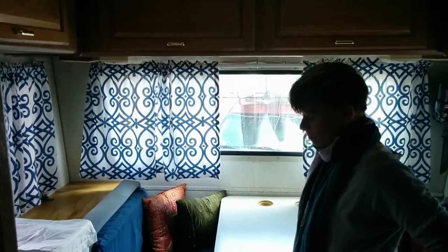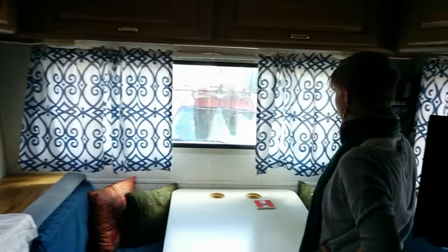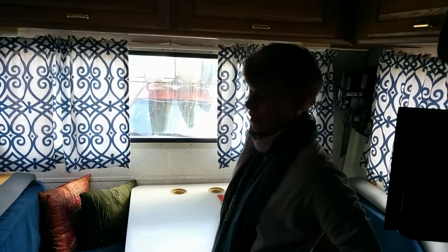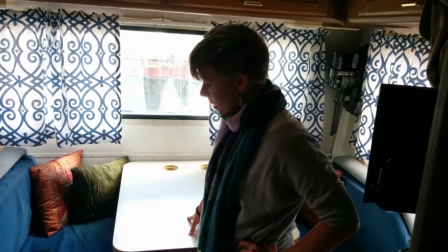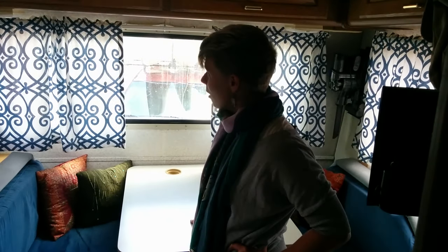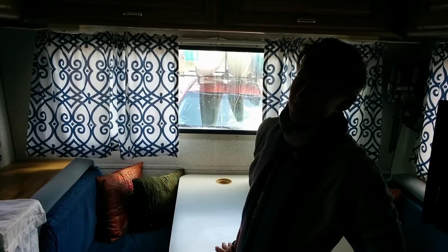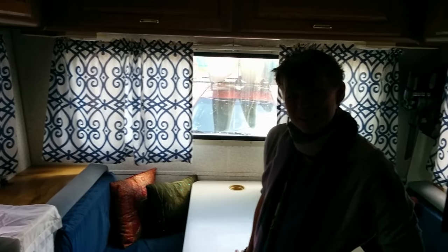All of our spaces in here serve multiple uses. This is where Nick works during the day and it's also where we eat. Also, a special shout out to Nick's grandmother who sewed these curtains for us — they're beautiful. I think that's about it. Thanks for coming on the two-bit tour, and we hope you can see it in person sometime soon if you haven't.